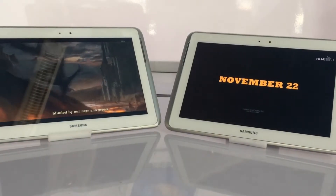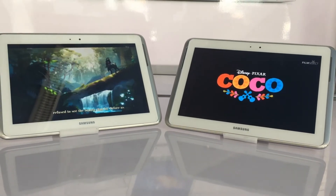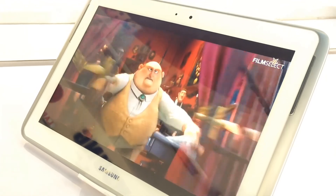Samsung has also pre-loaded its Music Hub, Video Hub, and Learning Hub for your viewing and listening pleasure. While these make for nice-looking widgets on your Samsung Galaxy Note 10.1's home screens — populated with album covers and movie posters — you're only likely to use them if you haven't already got your own digital media accounts in place.